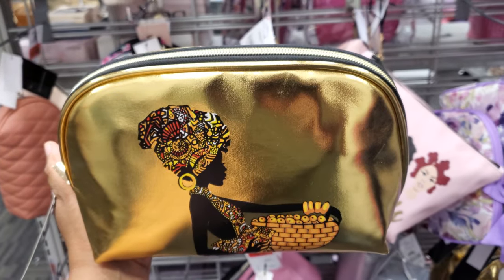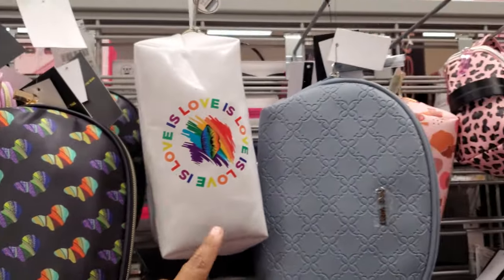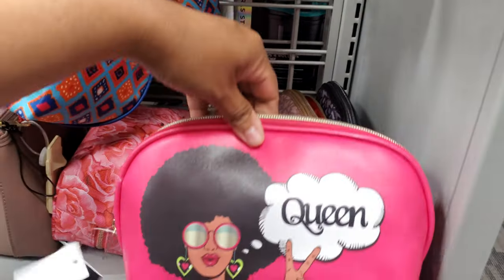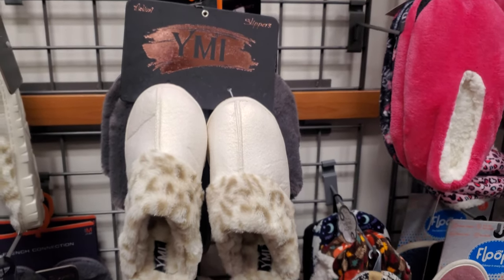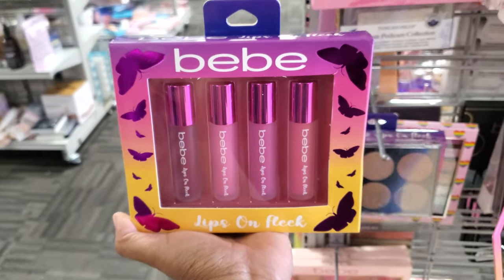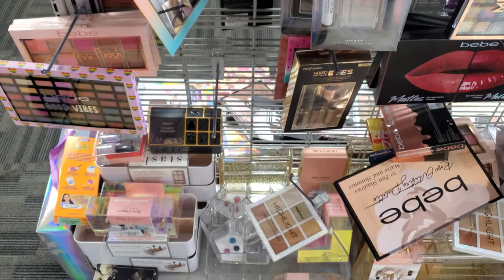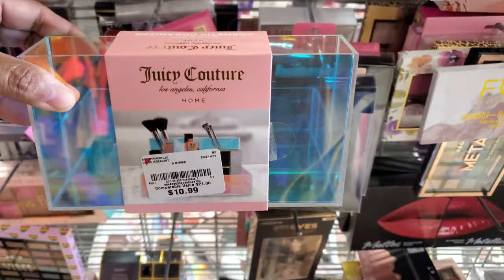Here's a different one too — a lot of cool stuff today. This one is $7. They are $7. $5.99. Look at that pink. I feel like Burlington at this location at least has condensed their makeup quite a bit. I see a Juicy Couture acrylic organizer — this one is $10.99.